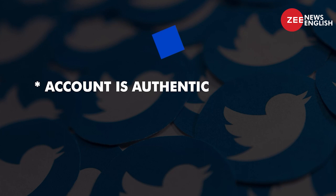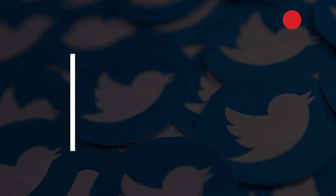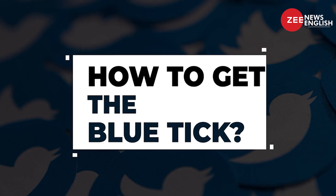To get that blue badge, your account has to hit three criteria: it must be authentic, it must be notable, and the account must be active. So then how do you get verified on Twitter?